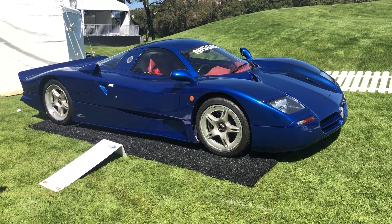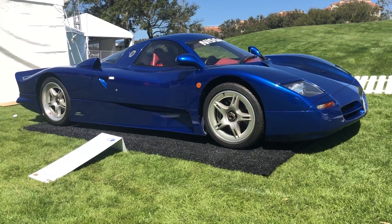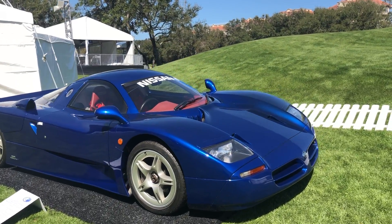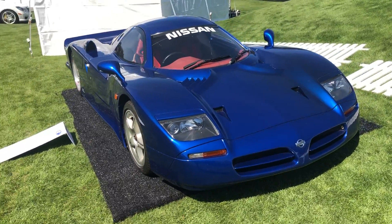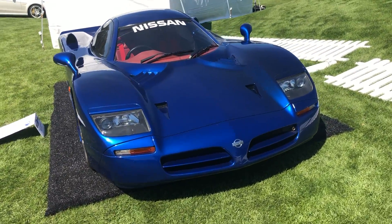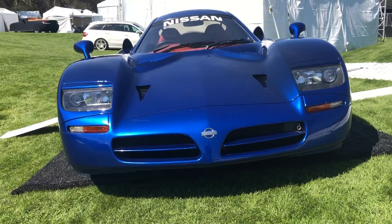What they did was build an insane race car and then make one road-going version, which is this. It was never offered for sale and remains in the Nissan private collection, so to have this car here from Japan is really, really special. Let's look at some of the details.